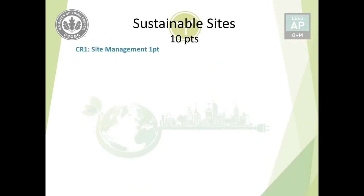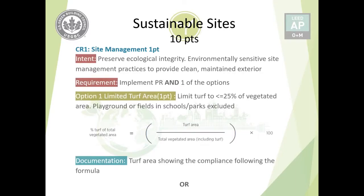Credit number one is Site Management, worth one point. In the reference guide, site management is listed as the last credit, but it is grouped here with the site management policy for clarity. The intent is to preserve ecological integrity through environmentally sensitive site management practices, providing a clean and maintained building exterior. The requirement is to implement the prerequisite and then choose one of the available options.